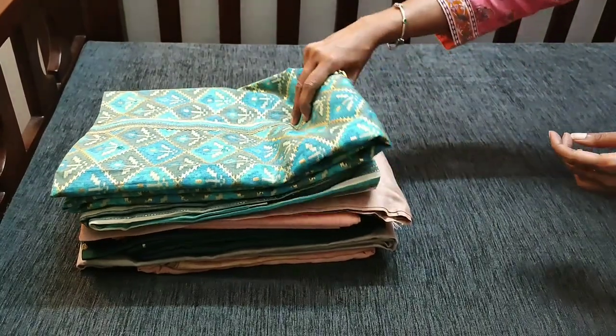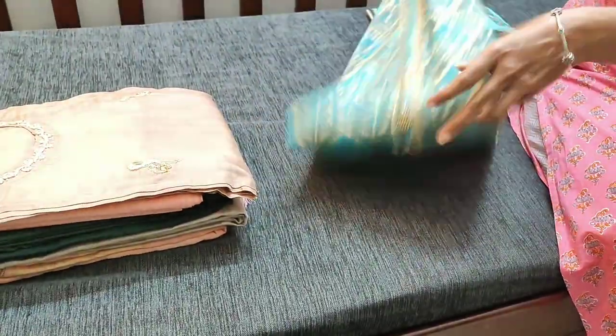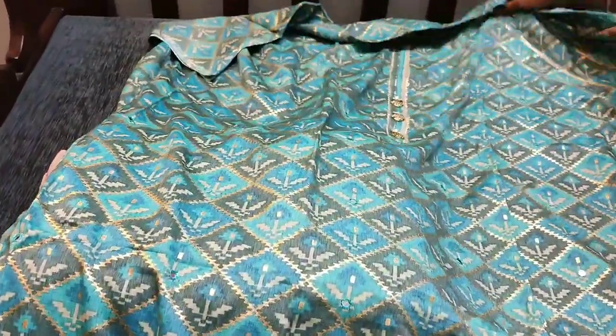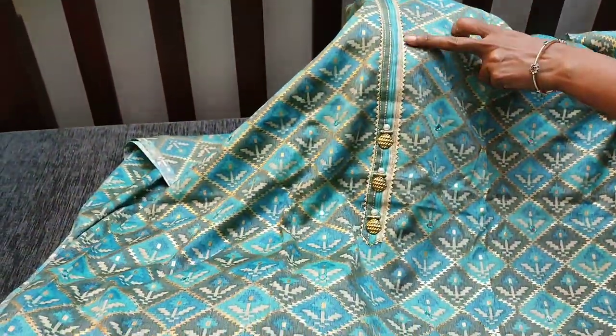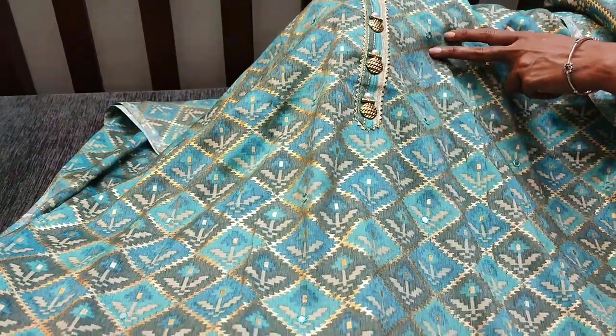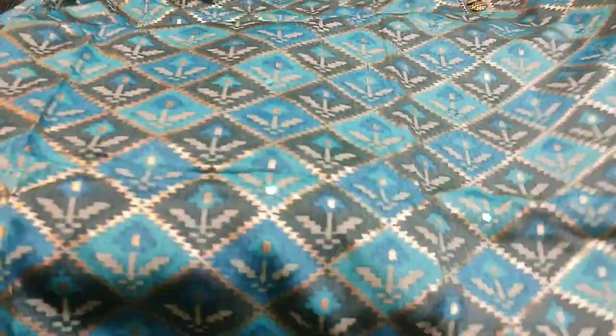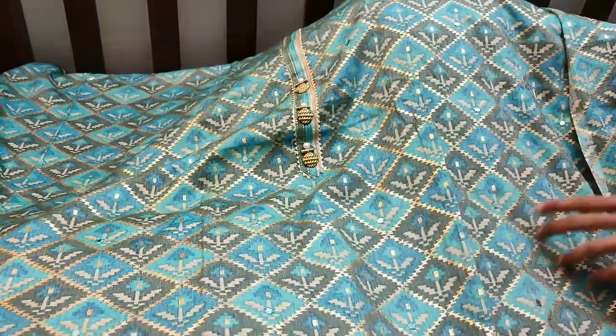The next material is a blue patola printed suit. This is how the fabric looks — with golden prints on it. The yoke has simple gotha tapings and fancy buttons, including pearl buttons. The daman has gotha lace tapings. The fabric is modal, and there is small mirror work done all over.